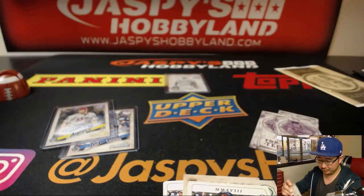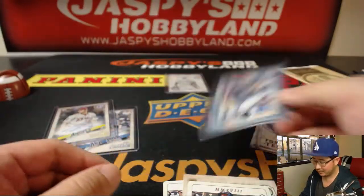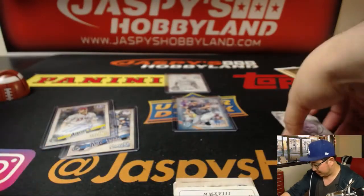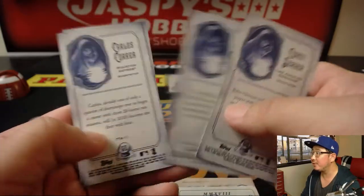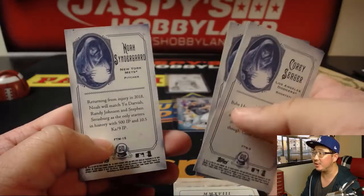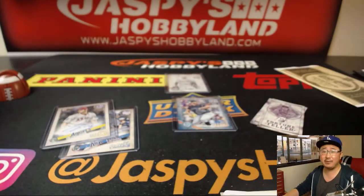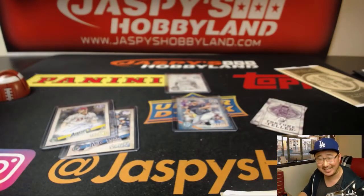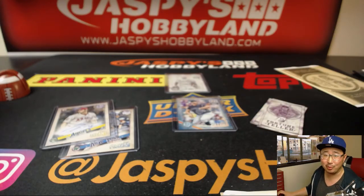And there you have it, folks. Daniel, congrats. Thanks for grabbing that box of Gypsy Queen. Let's see what fortunes you're telling — these are the Gypsy Queen hot takes. And there you have it, folks. Thanks, Daniel. Congrats. Thanks for watching, everybody. jazbeeshobbyland.com — Otani found. See you next time, folks. Bye-bye.